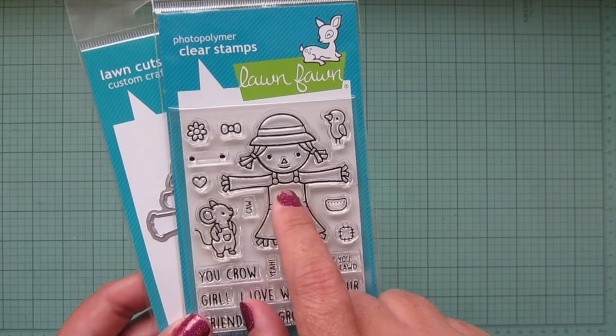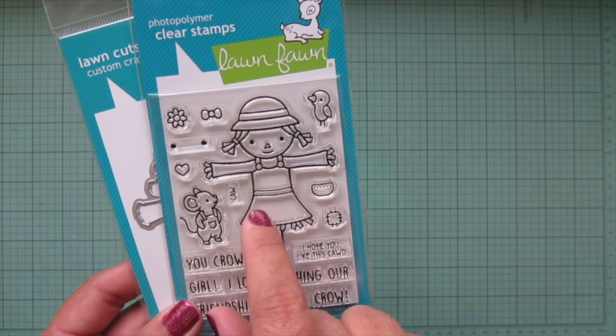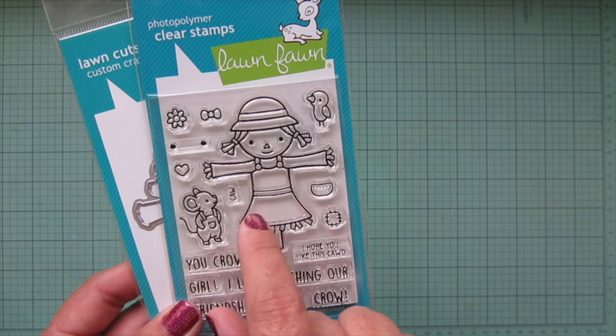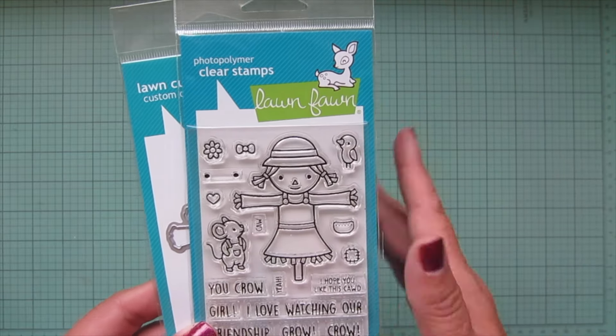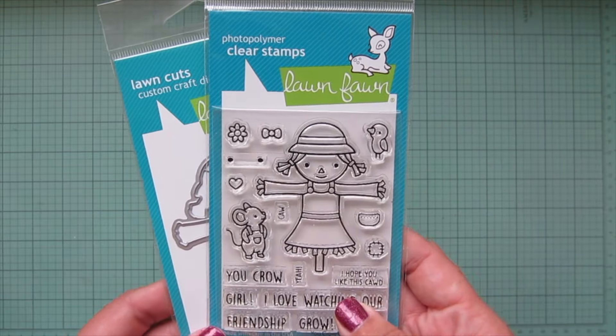You can give her patches on her shirt, a little pocket on the top of her overall dress, or mask off the sides and add a pocket on each side. You can put patches wherever you want — you could even get a patch on her hat if you mask off the edge. There's also a little flower and a bow you can add to her, and the sentiments are super adorable: 'You Crow Girl' and 'I Love Watching Our Friendship Grow' — or crow.